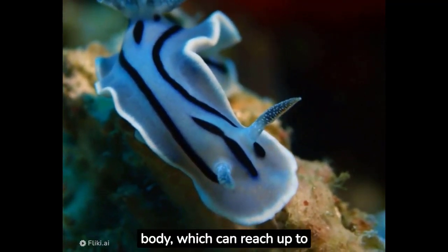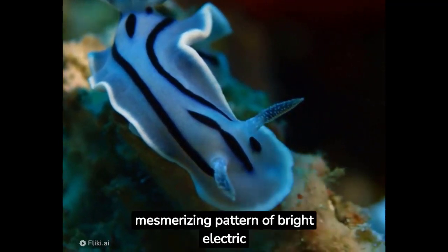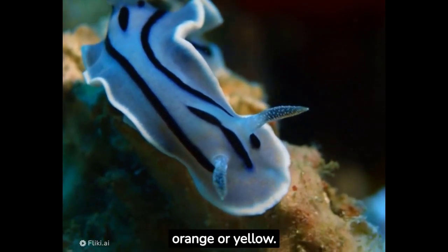Its elongated body, which can reach up to 4 centimeters in length, is adorned with a mesmerizing pattern of bright electric blue, interrupted by fine white lines and accents of orange or yellow.